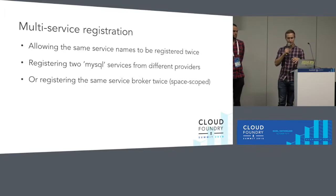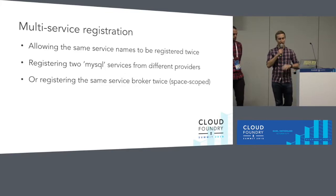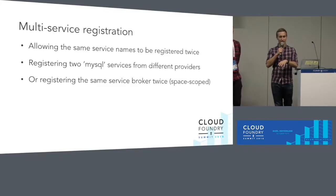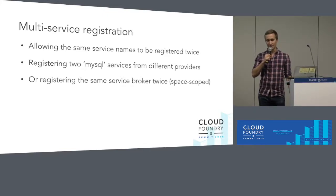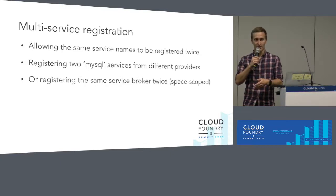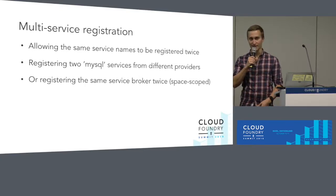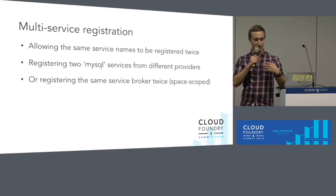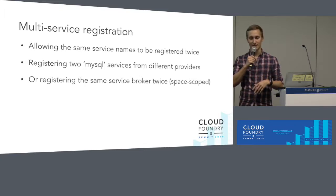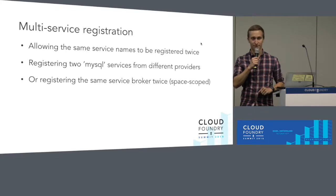The other reason this is important is it now allows you to register the same service broker twice. We do allow things called space-scoped brokers, where development teams without any admin rights can go and register a service broker into the marketplace just for their specific space. We're seeing a trend in the industry towards hosted or managed service brokers — examples include Amazon's AWS service broker, the Google Cloud broker, and the Microsoft Azure service broker. Typically when you register these you want to provide some authentication through something like a service key relevant to your development team for auditing and billing. By allowing developers to register the same broker twice, two different development teams in different spaces can both consume Spanner through the Google Cloud broker, but with different service keys, and now they can both register it with their own credentials.